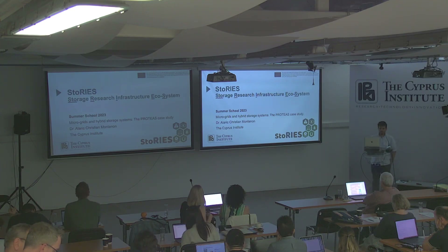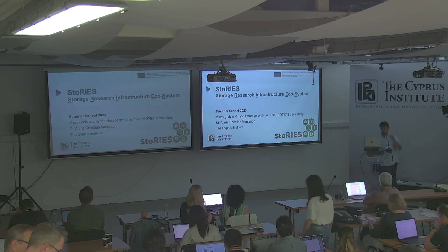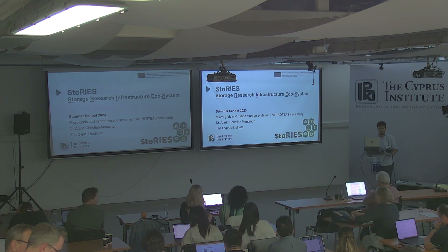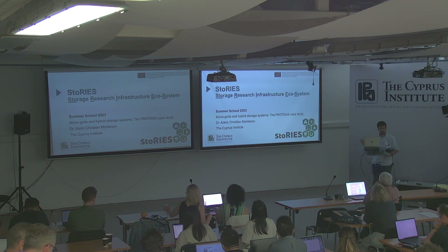I am Alaric Christiane Montenon. I'm a researcher at the Cyprus Institute. I've been here for nine years so far. I'm mainly working on the Fresnel collector that we are going to visit. I hope we can make it on Thursday due to the weather conditions. I'm also involved in the microgrid of Proteas, which we are going to visit tomorrow.